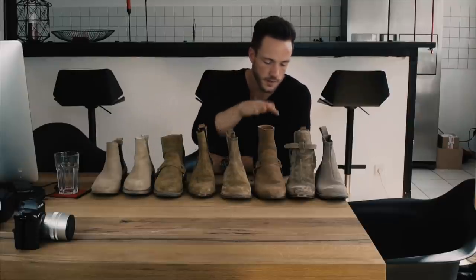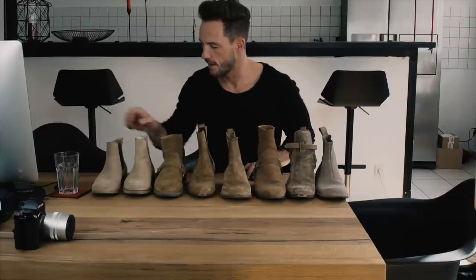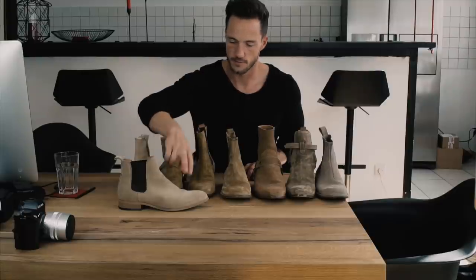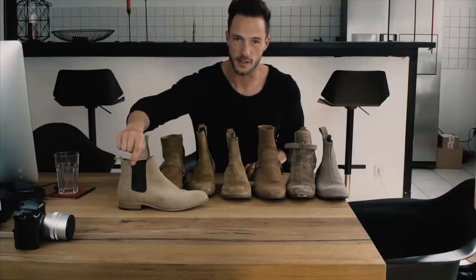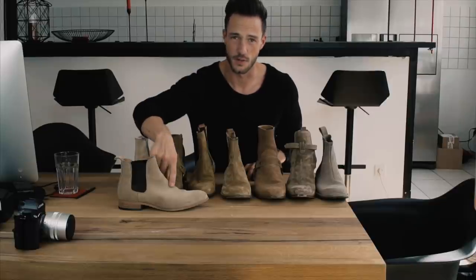Now let's start with a different colorway. First, the Beer boot at 150 euros — really nice, you can still find it online, colorway is amazing, shape is good. The only thing I don't like is the flex fit to get into the shoe has a totally different color compared to the rest of the shoe.